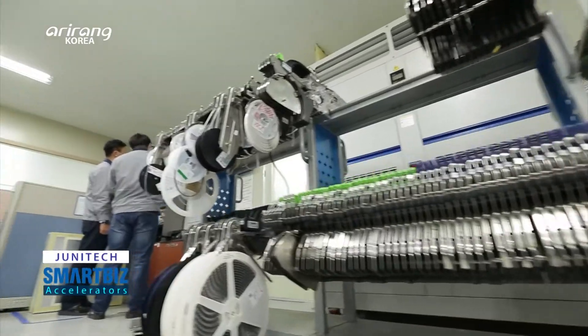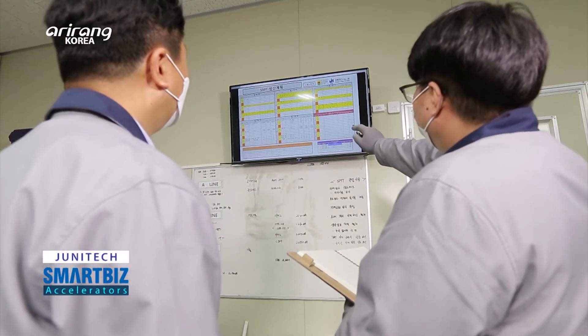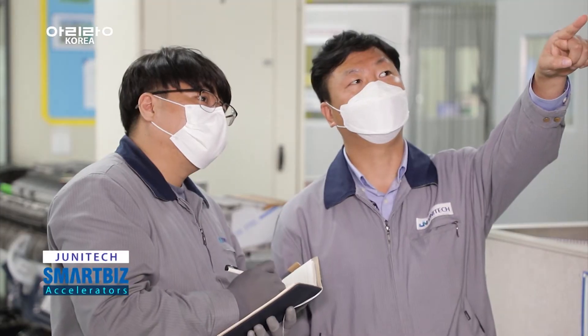The company has continuously made innovative attempts. By introducing automated facilities, the firm has monitored orders, production stages, and delivery in order to satisfy its clients.